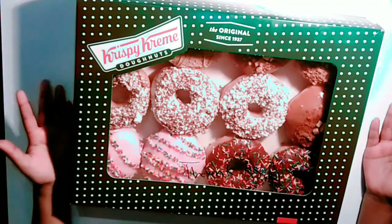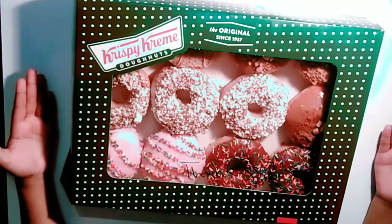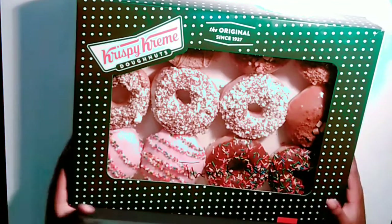Hey guys, welcome back to my channel. So today we are trying some crispy peanut doughnuts. So let's get started.